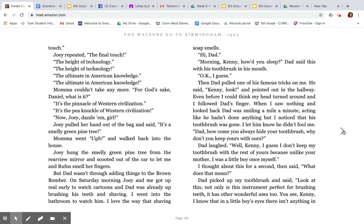But Dad wasn't through adding things to the Brown Bomber. On Saturday morning, Joey and me got up real early to watch cartoons and Dad was already up brushing his teeth and shaving. I went into the bathroom to watch him. I love the way that shaving soap smells. 'Hi, Dad.' 'Morning, Kenny. How'd you sleep?' Dad said this with his toothbrush in his mouth. 'Okay, I guess.' Then Dad pulled one of his famous tricks on me. He said, 'Kenny, look,' and pointed in the hallway. Even before I could think, my head turned around and I followed Dad's finger. When I saw nothing and looked back at Dad, he was smiling a mile a minute, acting like he hadn't done anything. But I noticed that his toothbrush was gone. I let him know he didn't fool me. 'Dad, how come you always hide your toothbrush? Why don't you keep yours with ours?'